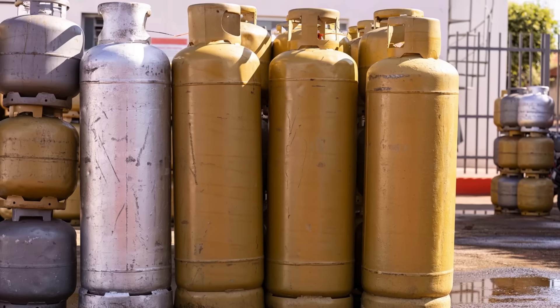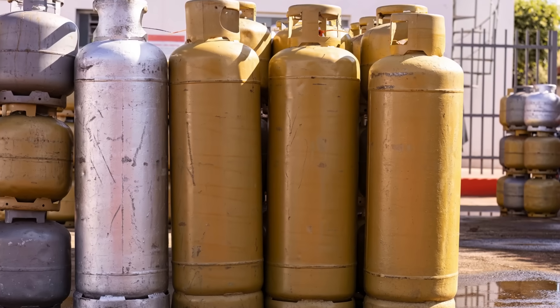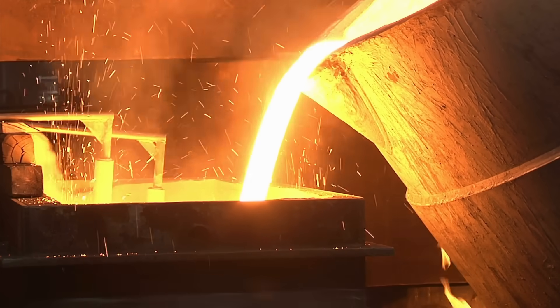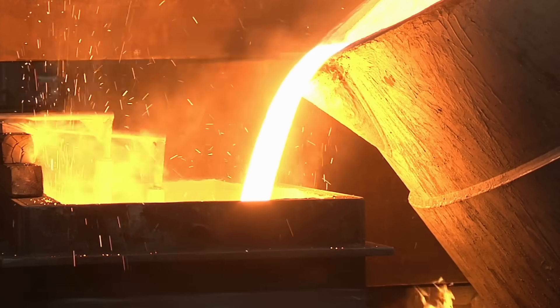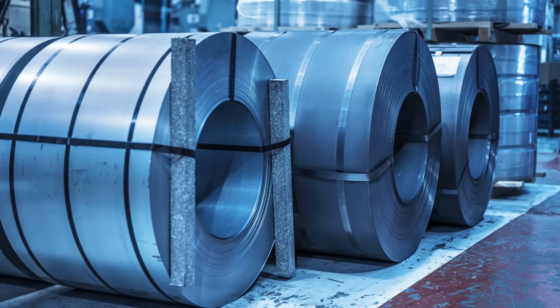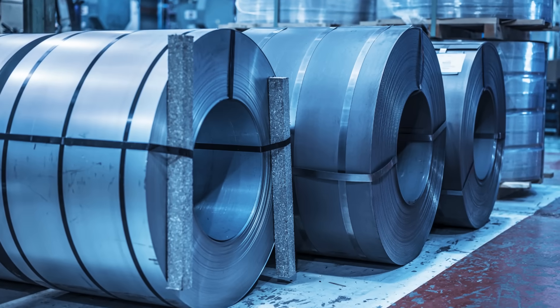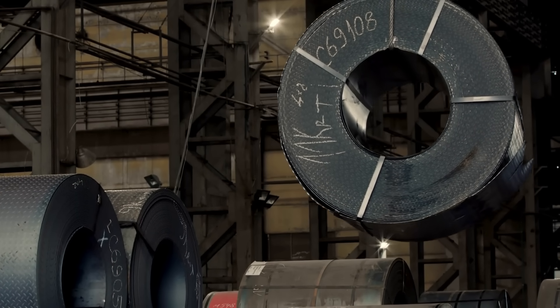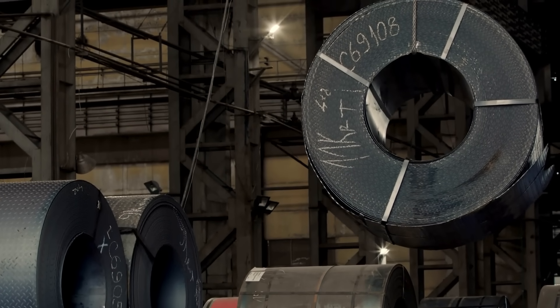The journey of a gas cylinder begins with the selection of raw materials. The primary material used is steel, specifically carbon steel, which is favored for its strength and durability. Manufacturers typically source steel in large coils or sheets. The quality of steel is paramount because it must withstand the high pressures of the gases contained within it.